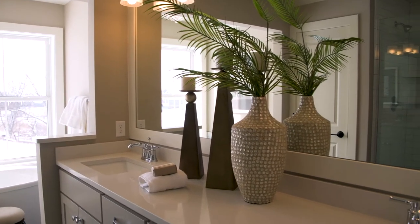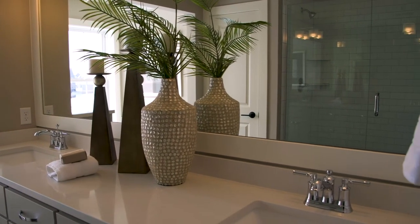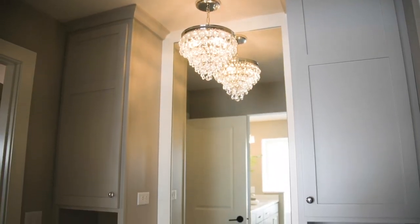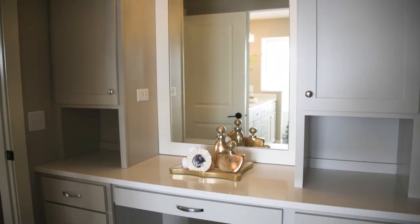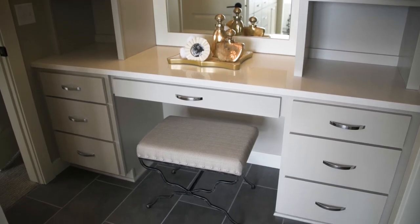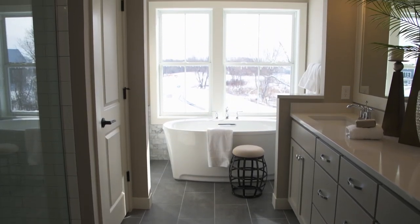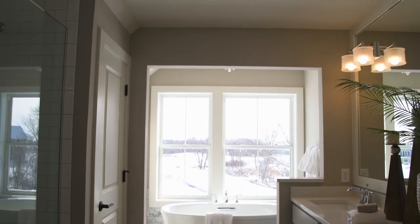Our goal with designing bathrooms is to create a feeling of a carefully thought-through and well-proportioned room, just like any other room — it just happens to be the bathroom. In this master bath, we have the shower and linen opposite the vanity, forming the main space, and off of that a subspace that goes out toward the backyard, almost like a little porch, where the tub is contained with beautiful windows overlooking the wetland.